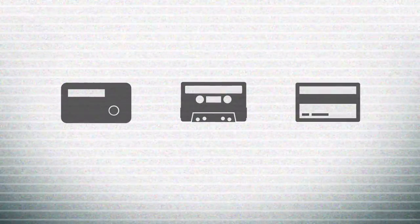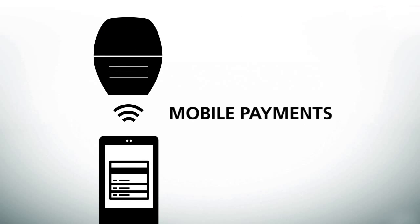Remember when people used pagers, listened to cassettes, and paid for things with plastic cards? Introducing Mobile Payments.